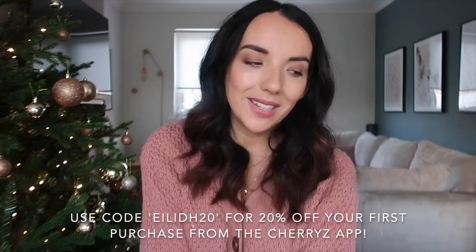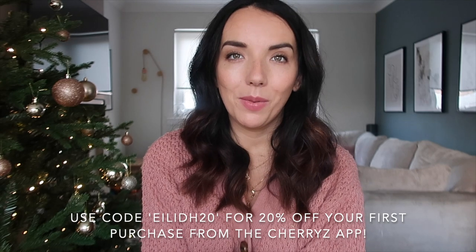I really hope you've enjoyed watching this video and seeing everything that I got. Leave a comment below and tell me what your favourite thing was and I will see you in my next one. Bye!